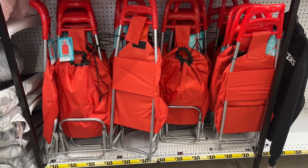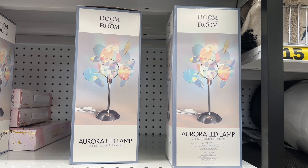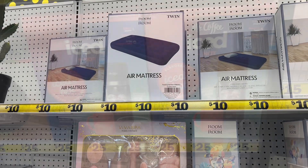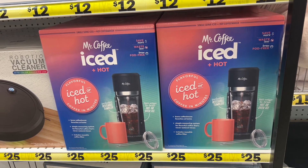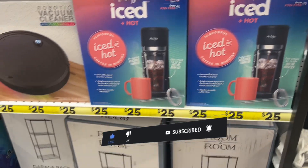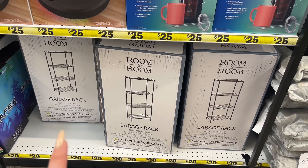Oh, look at what they have — a city cart. I paid five bucks or something at the 99-cent store; here it's ten. They have an aurora LED lamp for twelve, and an air mattress, size twin, for ten. What the heck — this is a Mr. Coffee iced and hot flavorful coffee in minutes for twenty-five dollars. Look, they even have garage racks for twenty. That's a great deal.